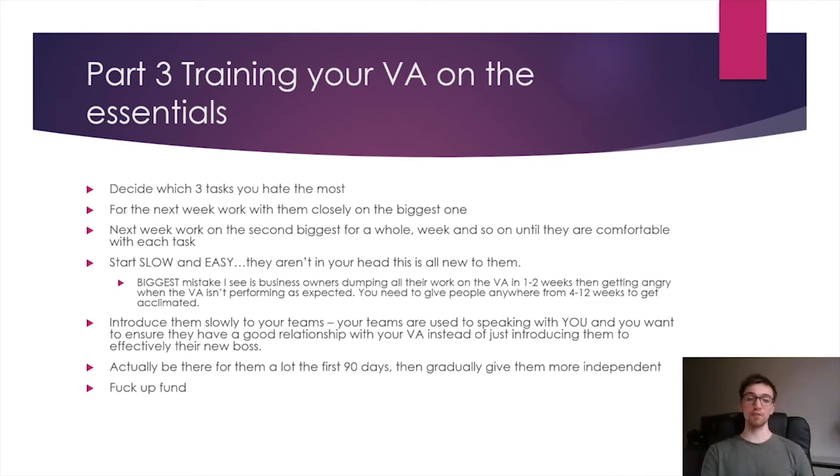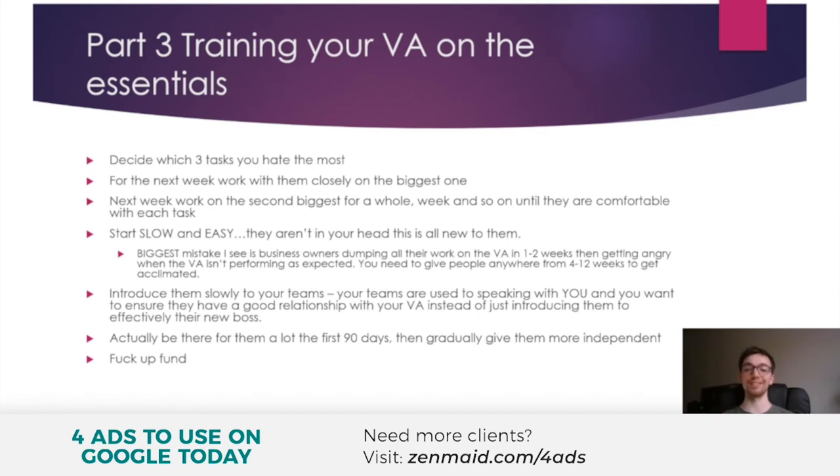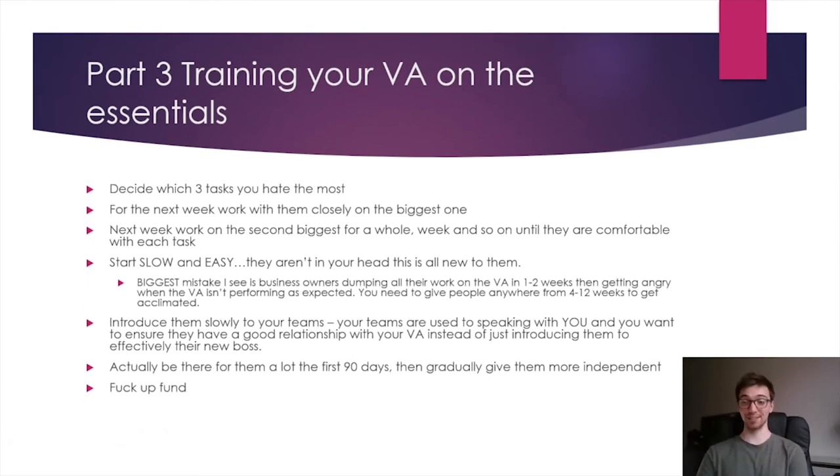Over time, you can delegate more tasks. For the next week, work with them closely on the biggest task you assign them, then the second biggest the week after, and the next biggest the week after that — until they're slowly, very comfortable with each task and performing it well. Don't throw everything on them at once or they'll get overwhelmed. If they're 95% as good as you, that's acceptable — don't worry about the other 5%, because you're buying back your time to focus on scaling the business. It may take 4 to 12 weeks for them to fully acclimate, and that's okay — that's not a lot of time in the grand scheme of things.